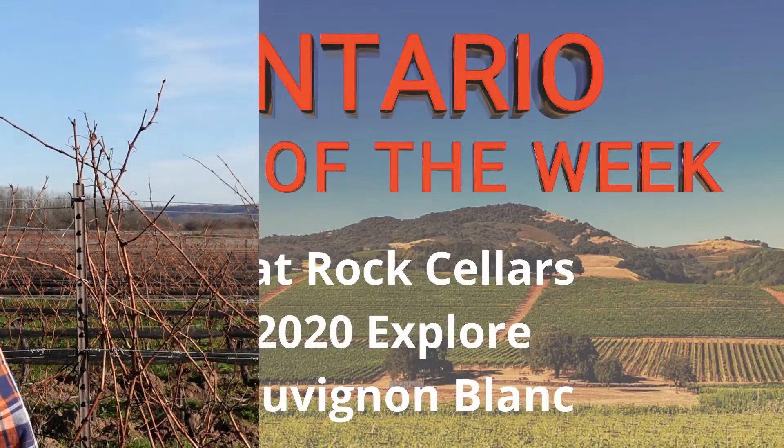There's big news out of Flat Rock these days and I just might be the right guy to tell you about it. Today I hold in my hand a bottle of Flat Rock 2020 Explore Sauvignon Blanc, part of their Monolith series.